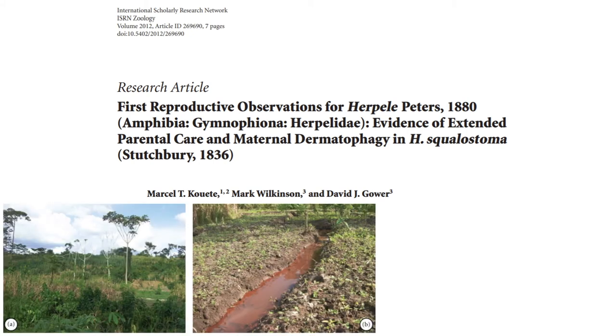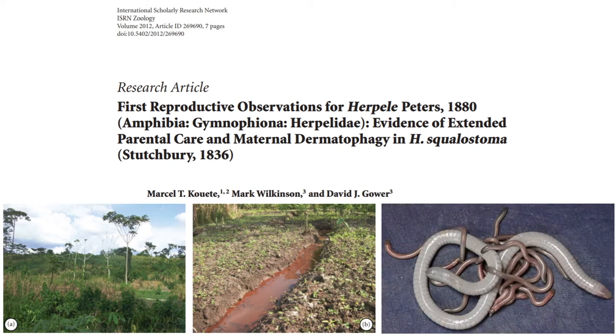The first two images show where an attending mother was found with a clutch of juveniles, as seen in the third image. Four of these 16 juveniles were preserved, and it was found that they had sharp but deciduous teeth and evidence of skin in the stomach.